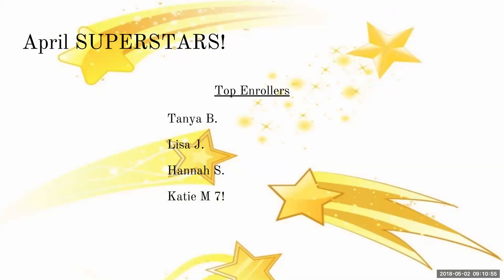Our April superstars! We had some wonderful enrollments in April. From my team I want to give a shout out to Tanya, Lisa, and Hannah — way to rock the enrollments for April. And April was an amazing month. I had quite a few new enrollees, but Katie took the cake on the last day. She had a class and enrolled seven people. Wow! So superstar — way to go, Miss Katie. You definitely took the cake on that one. Congrats!